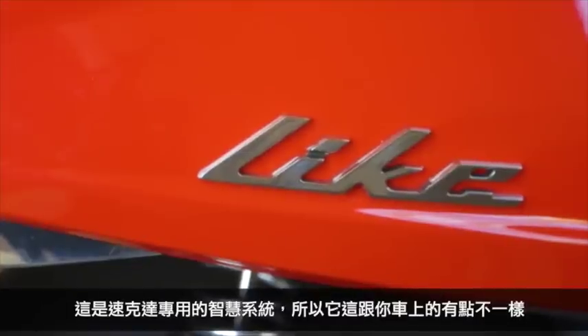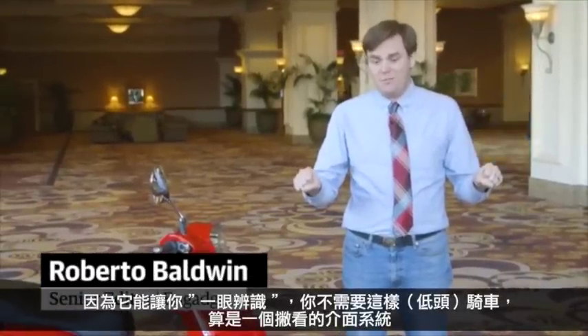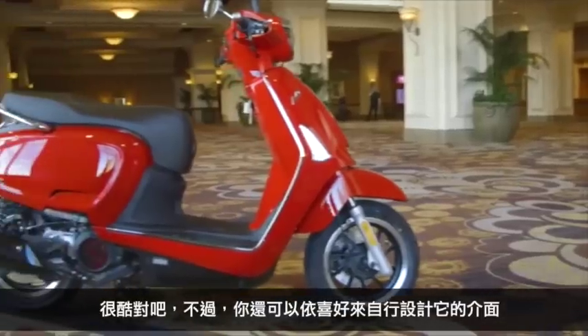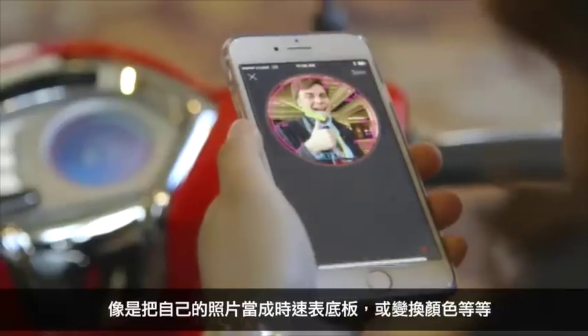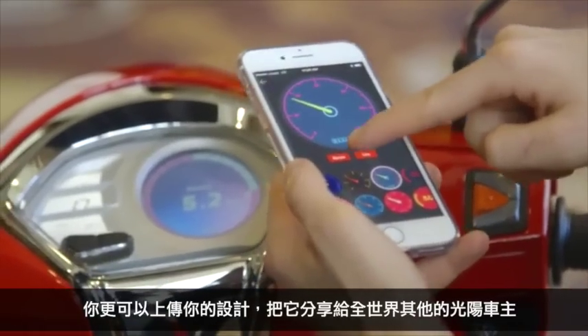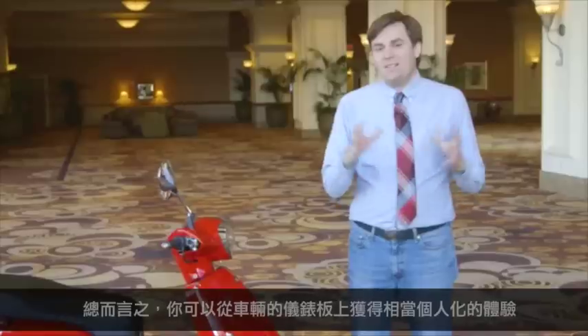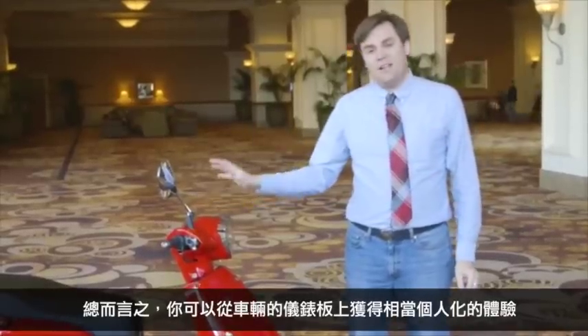It's a smart system for your scooter, so it's a little bit different than what you're going to see on your car. It's really more for glancing, because when you're riding a scooter you don't want to be distracted — it's more of a glance system. It's also made for individuals. You can personalize it: you can make your speedometer have your picture, adjust the colors, or choose from a bunch of different designs, and you can share those designs with other Kimco riders all over the world. So it's more of a personal experience right here on the dash of the scooter.